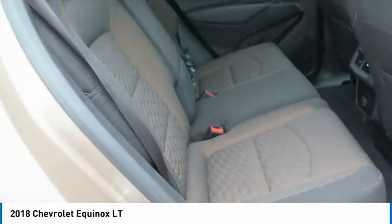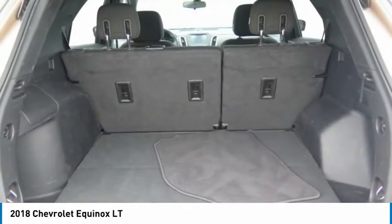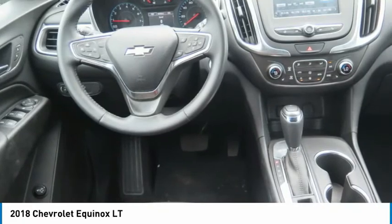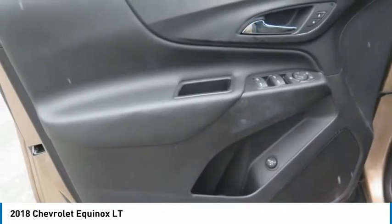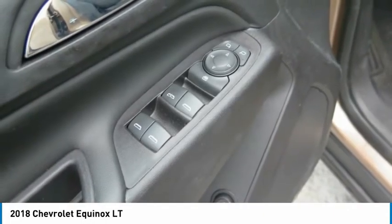A vehicle like this doesn't come along every day. Come in and get it before someone else does. Let's go.